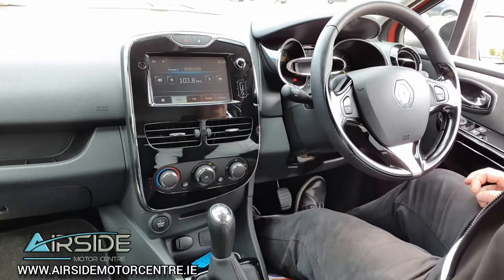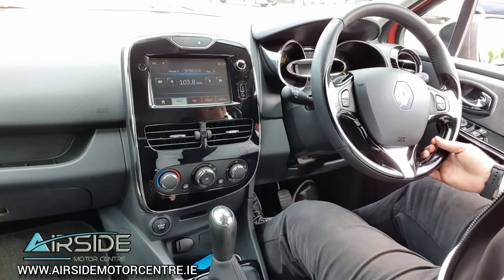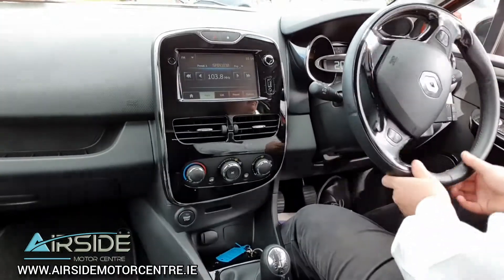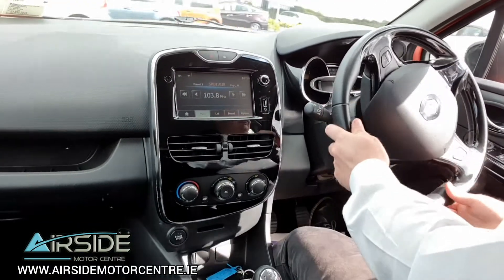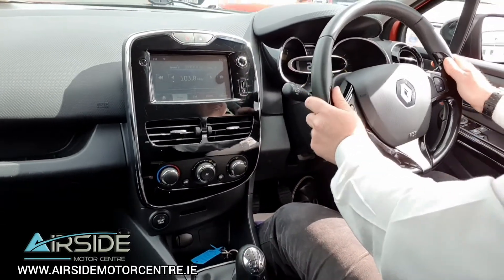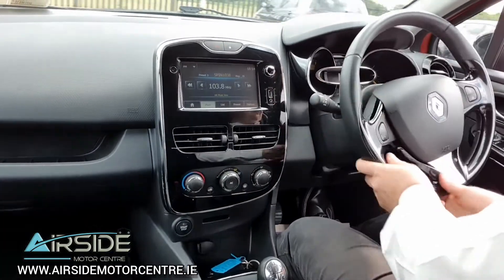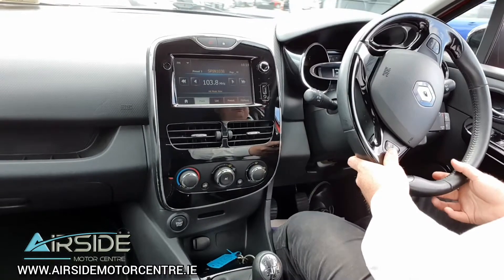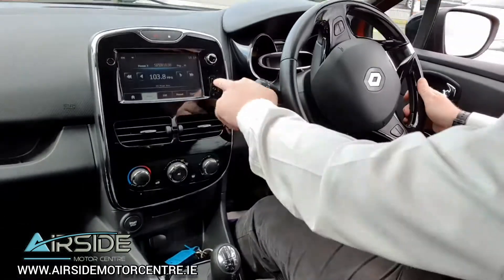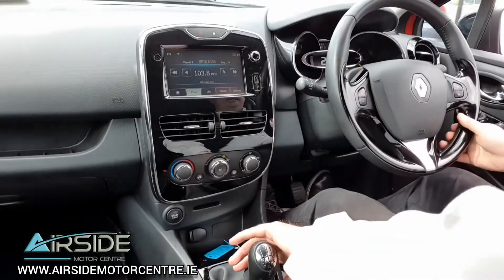So we'll take you for a quick test drive. You also have USB and an auxiliary input on the radio system here.